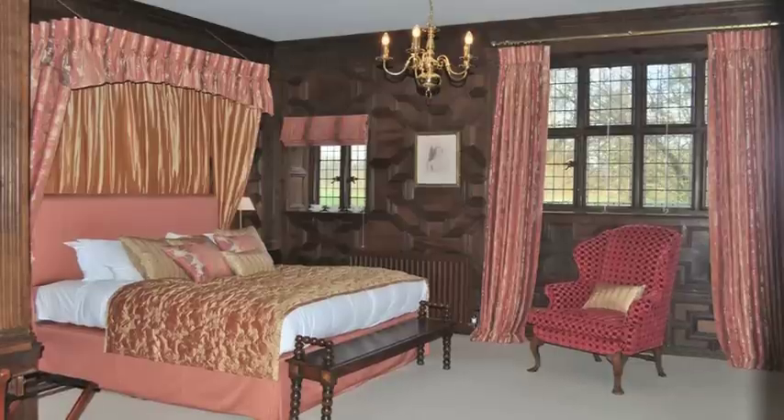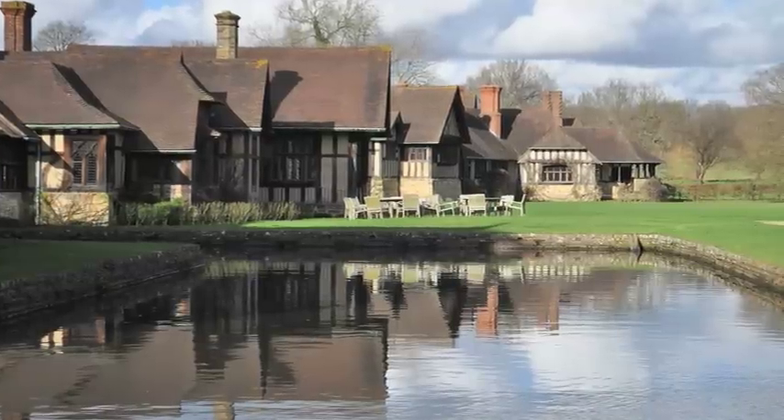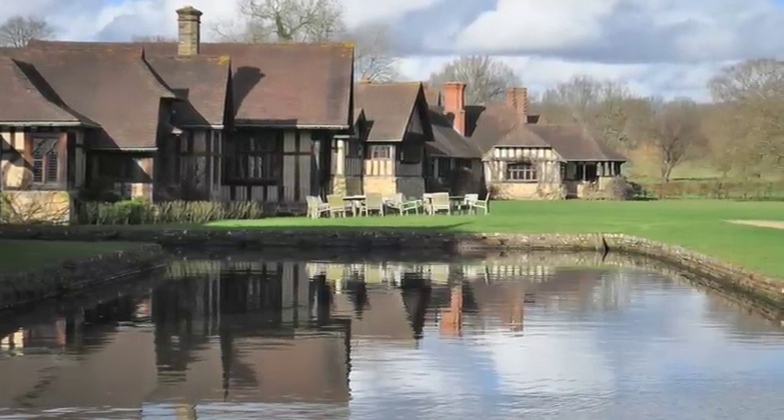You've got flat screen TVs, Sky, underfloor heating through the property, the location that we're in, the luxurious venue that we have here. Medley Court is absolutely amazing, so yeah, extremely proud.